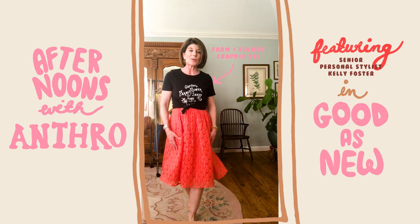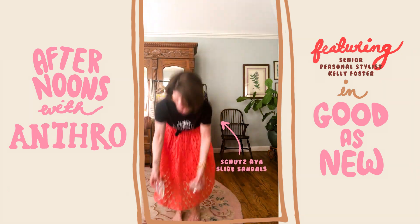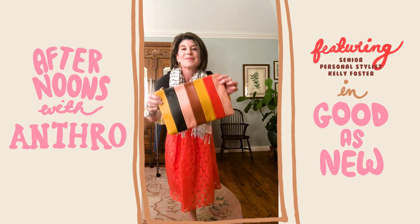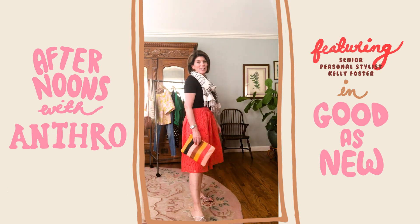You can wear it with your jeans, you can wear joggers, but it's so fun over a little dress, right? Got to add some fun sandals and a scarf and a fun vintage clutch I found in my closet. So ready to wear this dress in a totally different way.